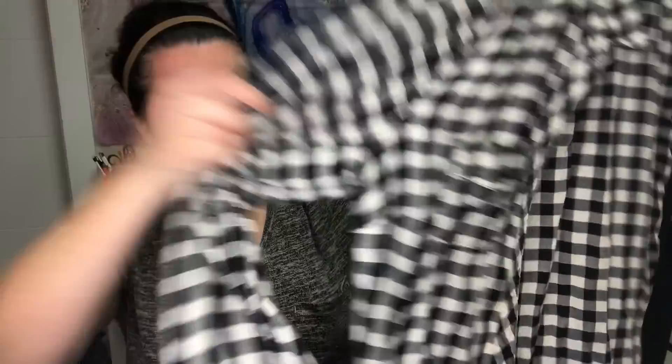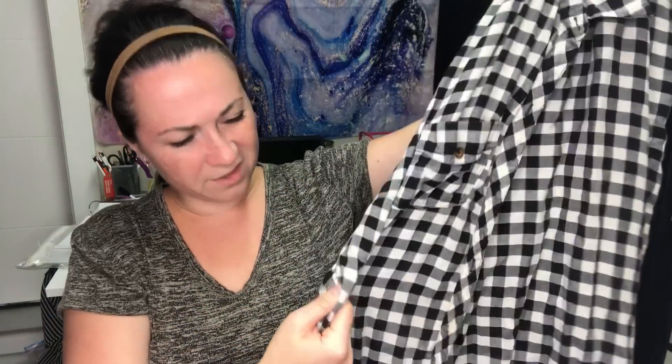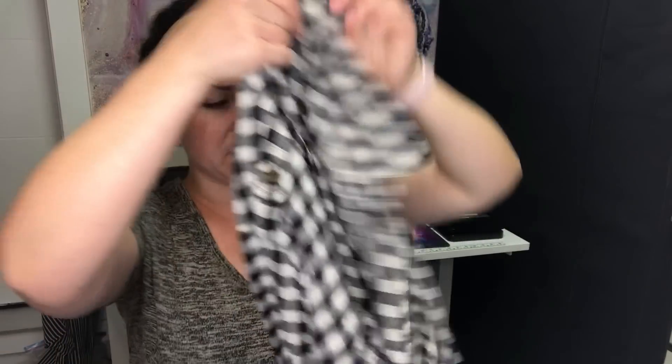This is a Forever 21 plus size plaid gingham tunic dress. Unfortunately there's no belt, but it works as a shirt dress or tunic. It's a size 2, which is Torrid's vanity sizing, so that would be like a 2X.